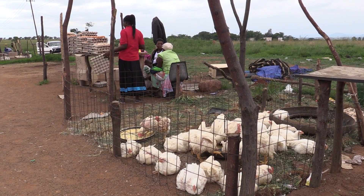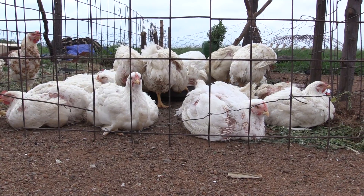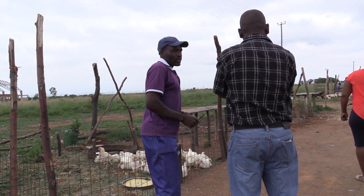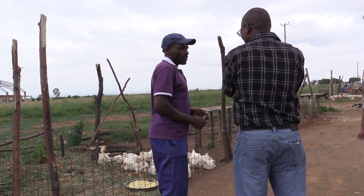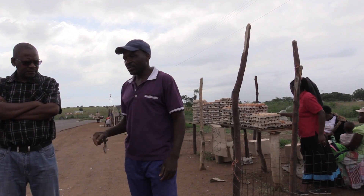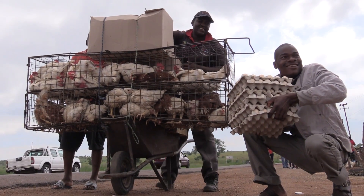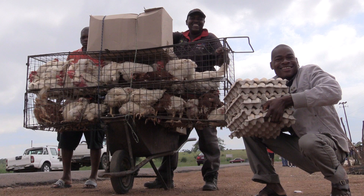It is advisable to develop your own brand and get your chickens properly packaged. You may need to develop a barcode for your product, as all formal markets require them as part of their stock management and traceability. Small producers need to develop and nurture their niche market.